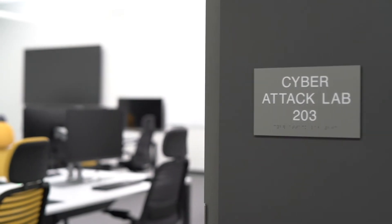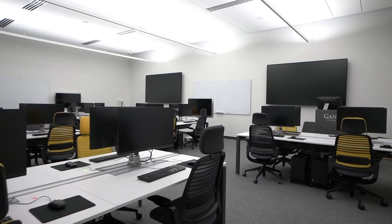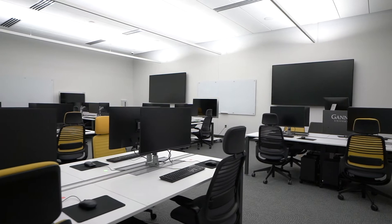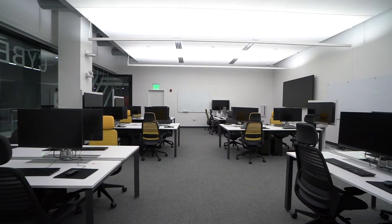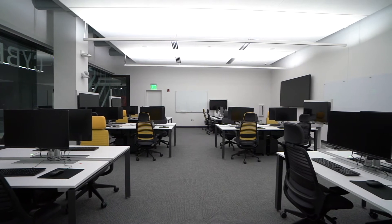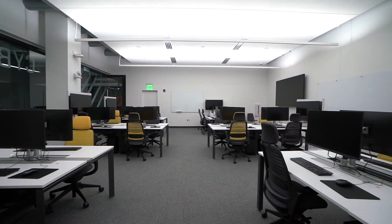The Cyber Attack Lab is where students will learn to deploy white hat hacking techniques in a controlled environment to ethically simulate and study intricate real-world attacks to detect and prevent them in the future. The connected stations and technology embedded in this lab allows students to experience collaboration that models what they will encounter in a future business setting.